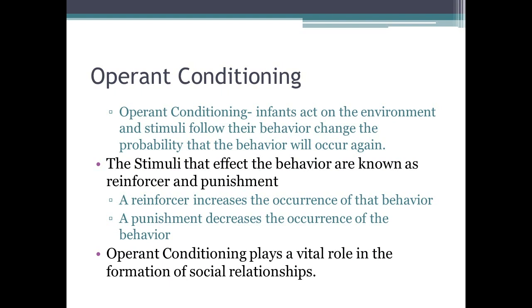Operant conditioning is when infants act on the environment and stimuli follow their behavior, changing the probability that the behavior will occur again. These stimuli are called reinforcers or punishments. A reinforcer increases the occurrence of a behavior, while a punishment decreases it. For example, when potty training a toddler, giving them a candy bar for success reinforces that behavior, whereas consequences for going on the carpet discourage it.